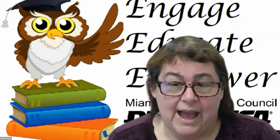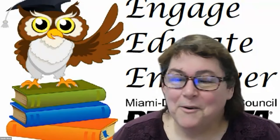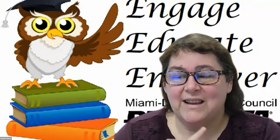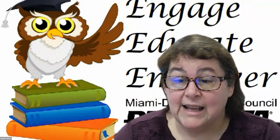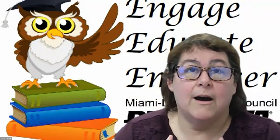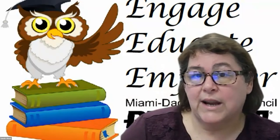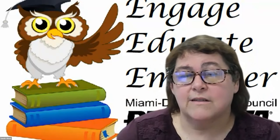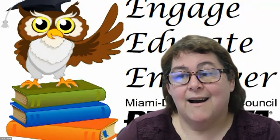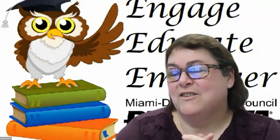The last item Miami-Dade adds to the compliance list is training. Nowadays it is so easy to get trained. Come to our Topic Tuesdays, go to Florida PTA's Get Engaged Wednesdays, go online to PTA.org and take the on-demand online trainings, or come to county council events where we do training. Honestly, this YouTube video you are watching right now is a form of training. Congratulations — you just took care of one of those compliance items.